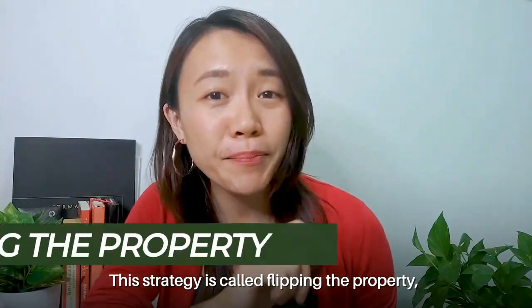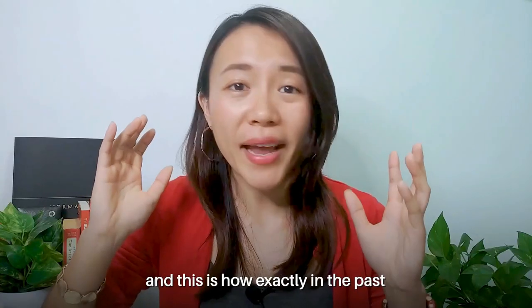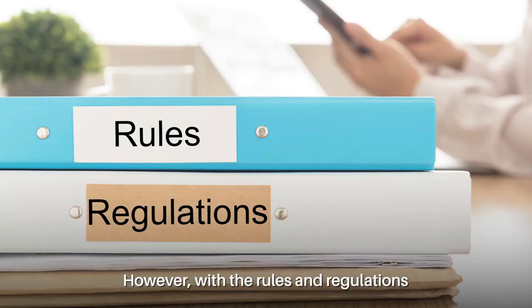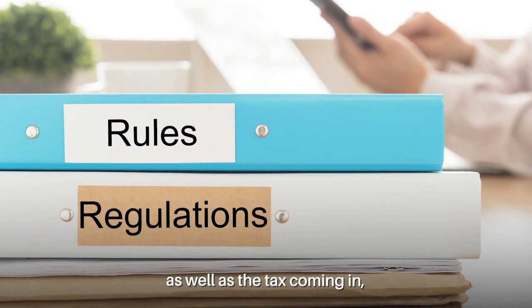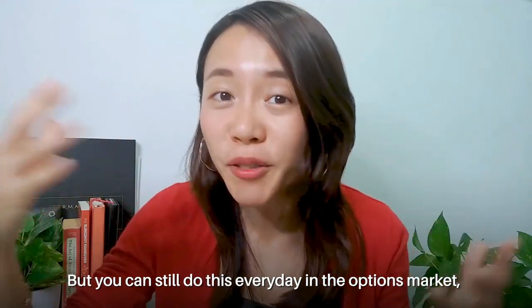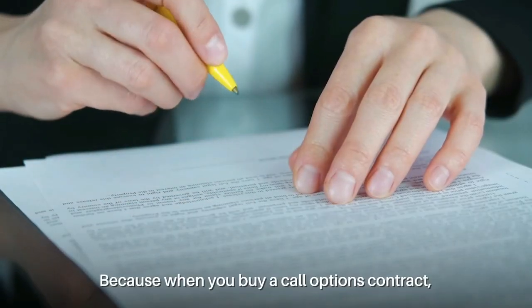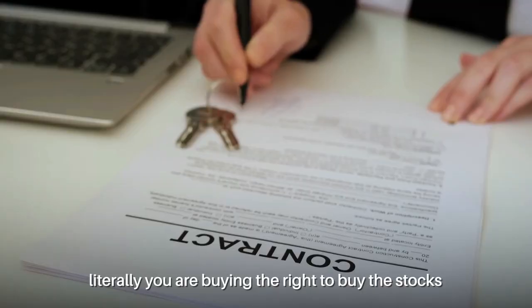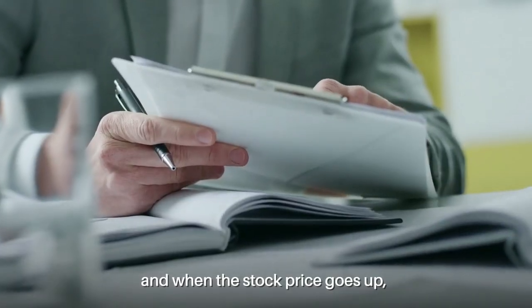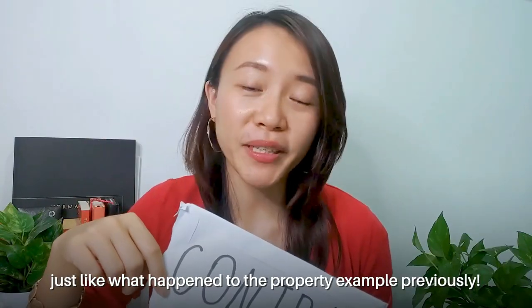This strategy is called flipping the property by buying and selling these options-to-purchase contracts, and this is how people used to profit tremendously by flipping property in the past. However, with rules, regulations, and taxes coming in, we can no longer do that. But you can still do this every single day in the options market by buying and selling call options. When you buy a call options contract, you are literally buying the right to buy the stock at the agreed price within a certain time frame. And when the stock price goes up, your call option contract is going to be worth a lot of money — just like what happened in the property example.